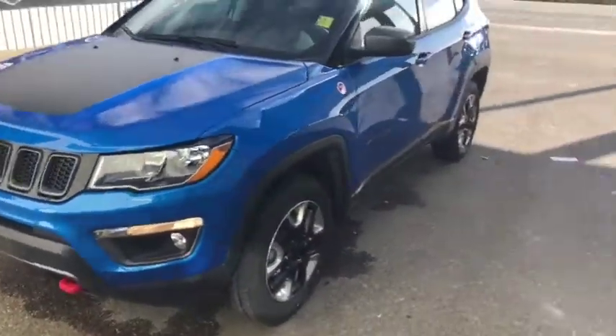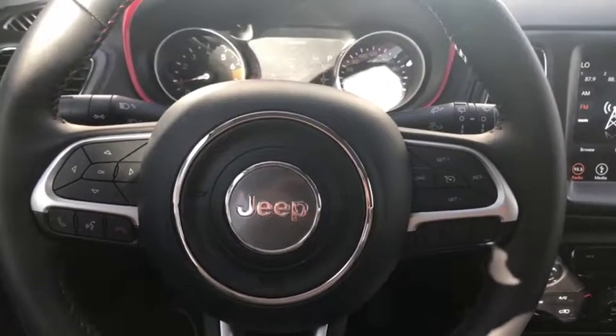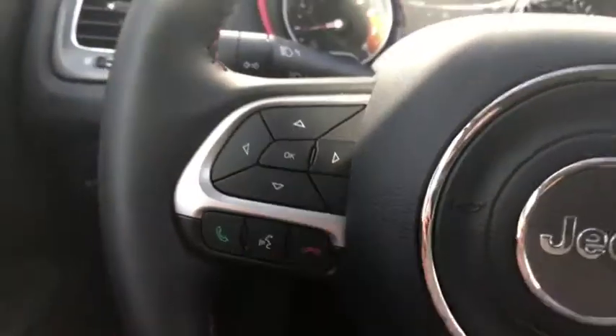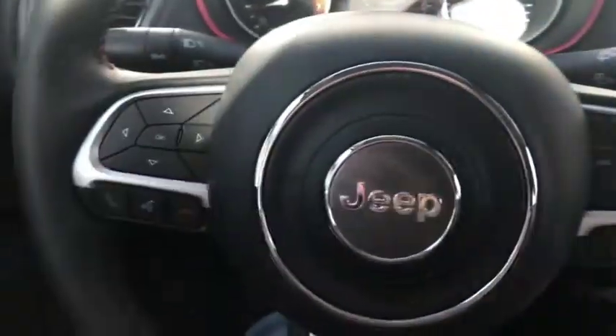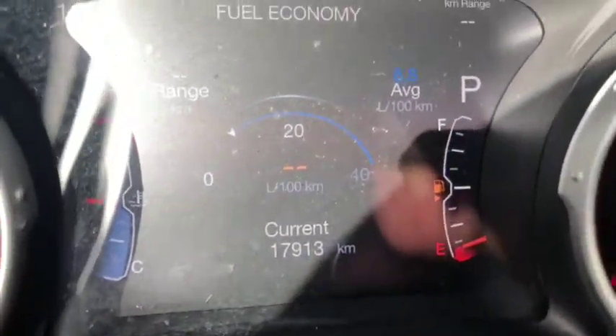Really good looking Compass. Taking a quick peek on the inside of this Trailhawk Compass — power locks and windows, headlight controls up front, voice and phone controls, digital speedometer, and cruise controls all available on the steering wheel. This vehicle comes with only seventeen thousand nine hundred and thirteen kilometers, not bad at all. Push button start is just behind the wheel.